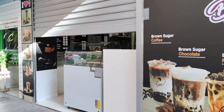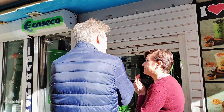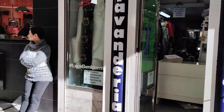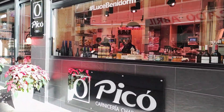Next door we find the small premises of Eco Seca, who offer washing, dry cleaning and seamstress services, and adjacent to this is the modern butchers and delicatessen Canisteria Pico, who have been in business since 1967. You can very often see a queue forming outside this shop, such is its popularity with the local residents.